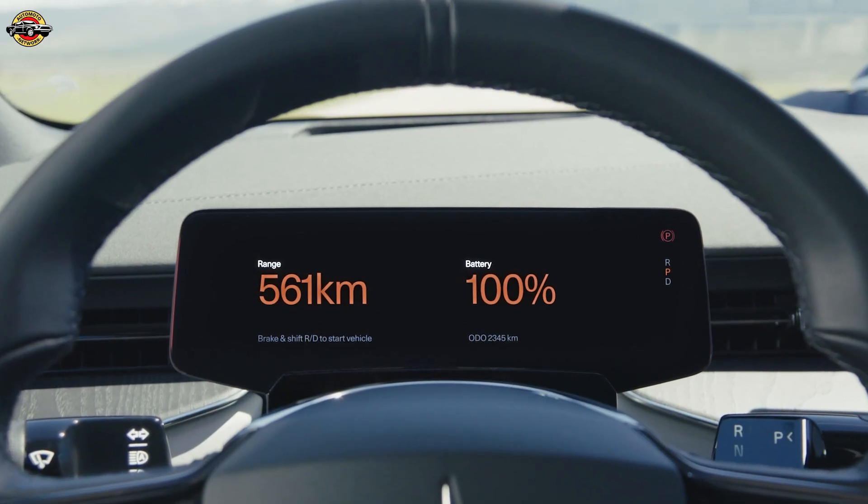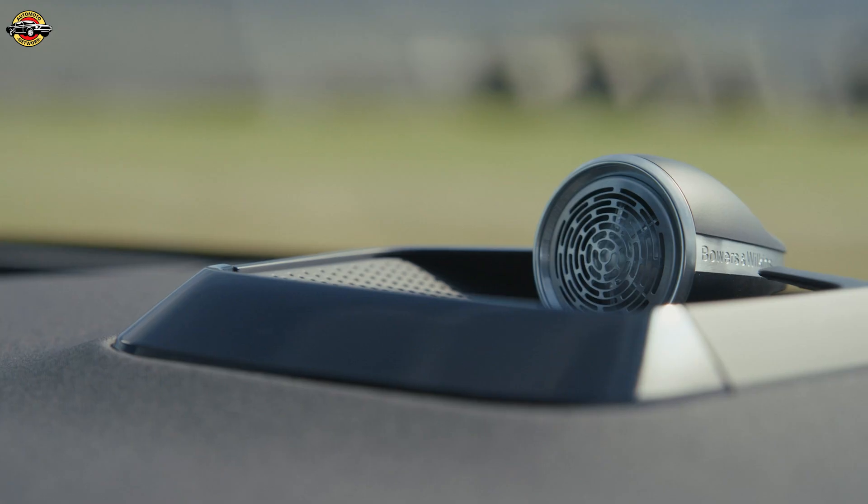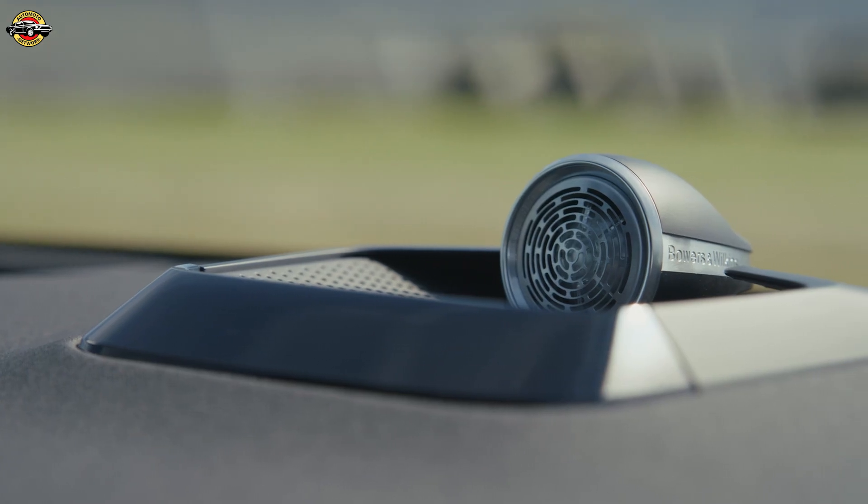Be sure to subscribe for more updates on groundbreaking EVs like the Polestar 3. Let us know in the comments — would you take this winter champion for a spin?